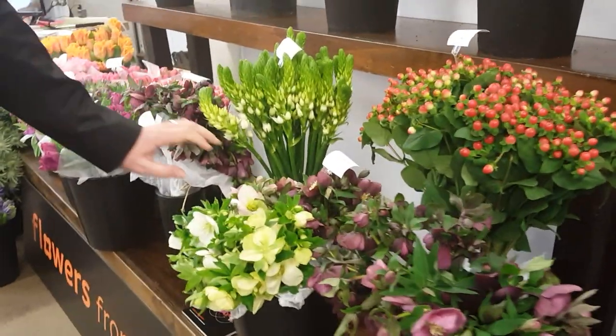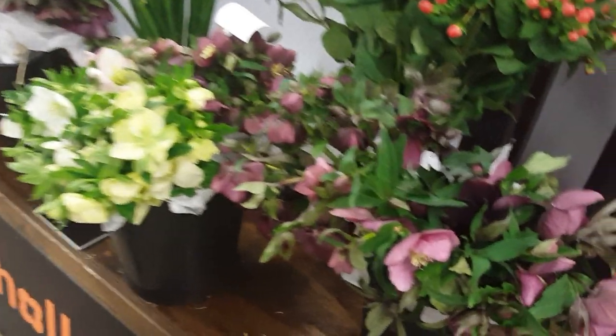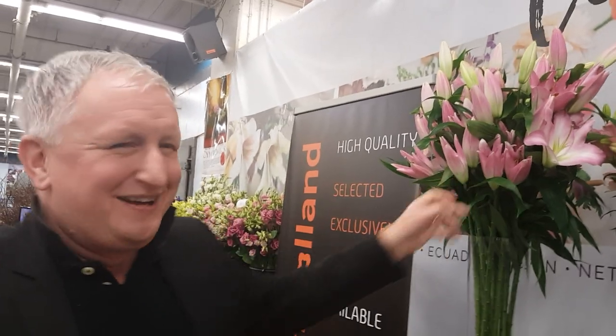And we have the Helleborus — the Helleborus from de Haas in Holland. Also a very colorful collection of Brede Fleur Lilies. They are amazing; they're opening now so people are going to love them even more when they're fully open.